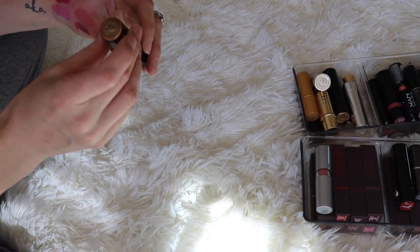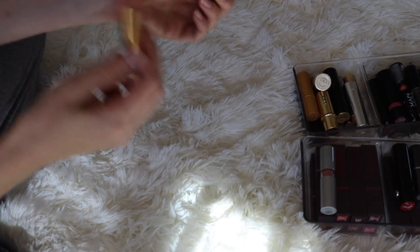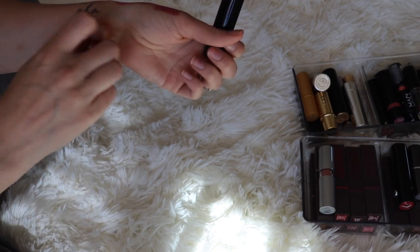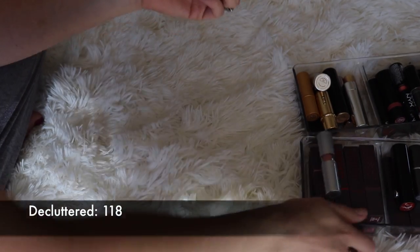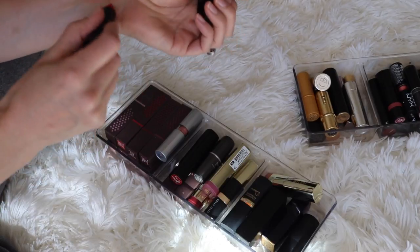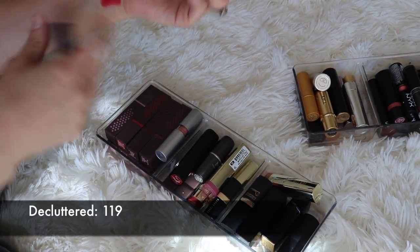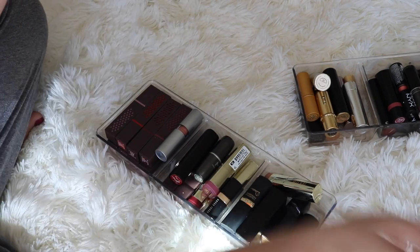Now I have one more of these Lancome lipsticks. This is a really pretty color called Nuit et Jour, I think. But it's so basic — I feel like I have so many other lip colors like that. I'm going to get rid of that. Next I have this Givenchy lipstick. Really cool packaging, but the lipstick itself is just not that great of a color. It's like a sheer red, and if I'm going to do red, I want to go all the way with the red. So that I'm going to declutter.